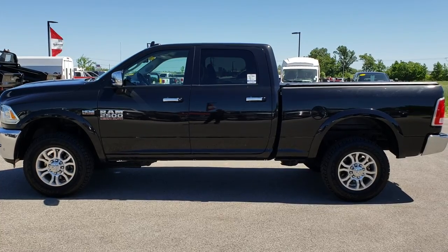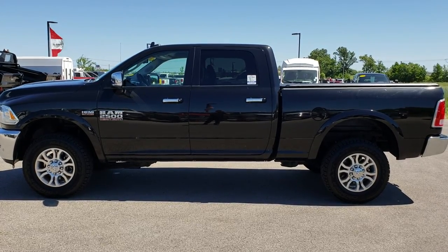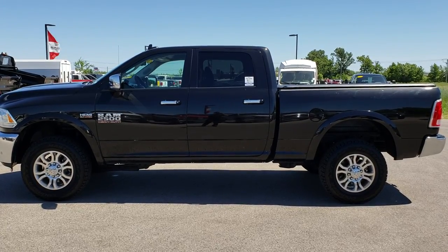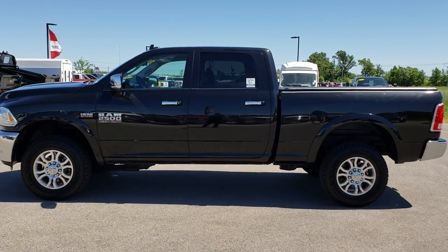If you have not been to our website, on the bottom there's a link to this truck on our website — click those out. We really look forward to helping with this super clean 2016 Ram 2500 Crew Cab Short Box Hemi V8. Thanks again.